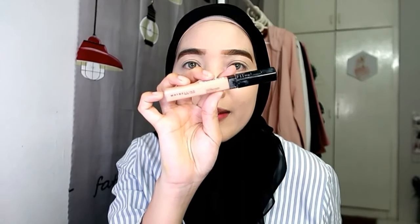Untuk concealer Nisha akan pakai ni - daripada Maybelline code 010. Nisha akan letak di bawah mata sahaja sebab kita punya base pun dah full coverage.